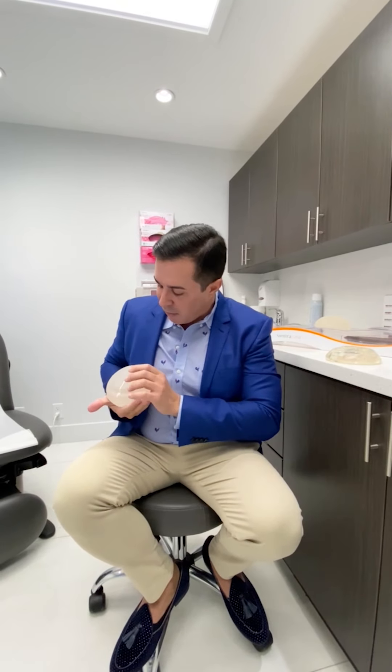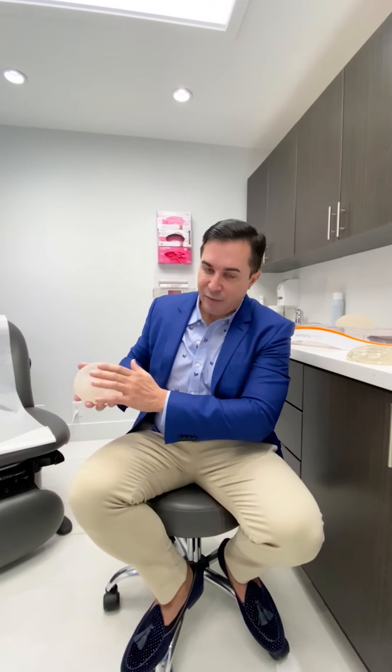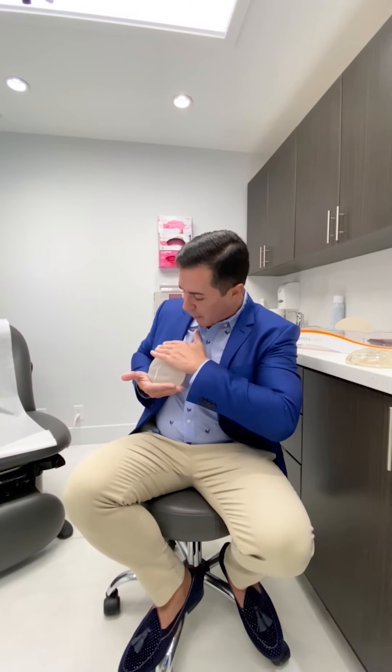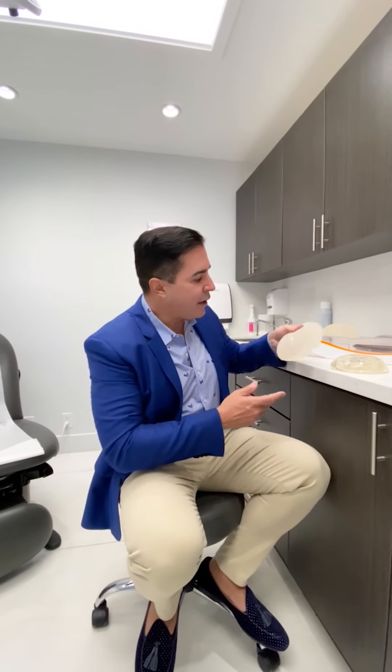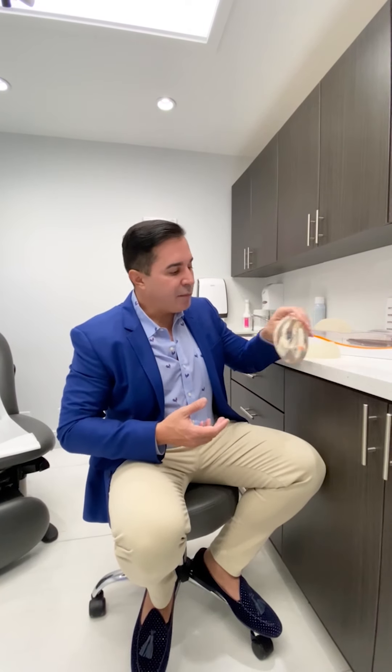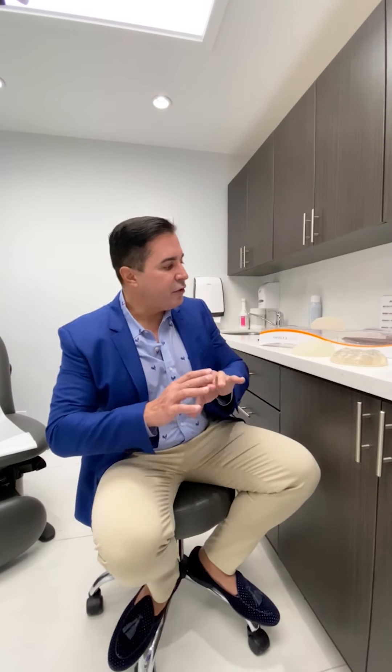Versus a shaped implant — what we call an anatomic — where if you look at it from the back, it doesn't necessarily have a round base; it's more oval. This would be for a patient with a wider breast. When you look at the slope, the upper part of the slope, you can see that it maintains that nice, natural slope of the breast. So shaped implants are for women who desire more of a natural look. The round implant usually gives you a little bit more of what we call upper pole fullness — the fullness in the upper part of the breast — which can result in a slightly more voluptuous look and slightly more defined cleavage in certain women.